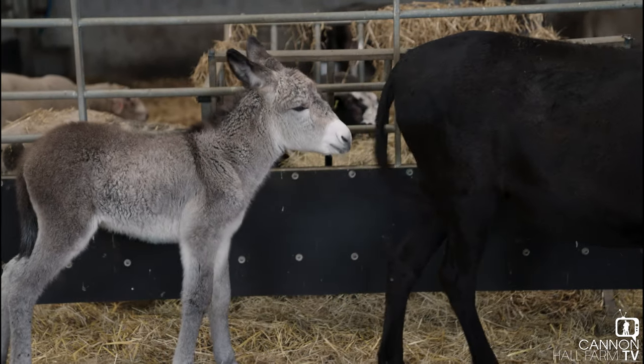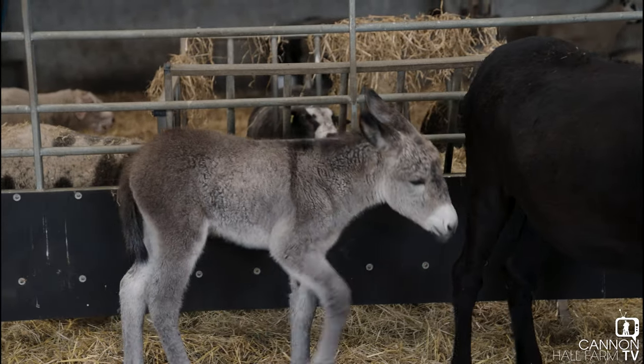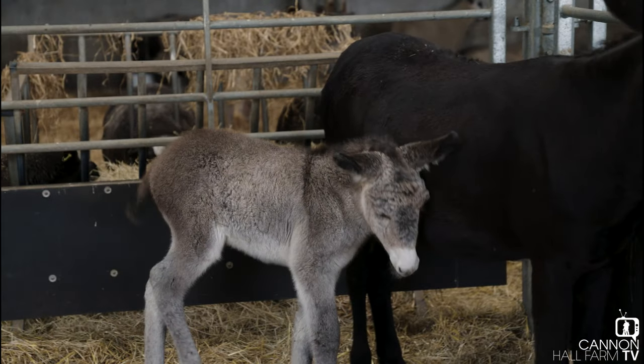Hi guys, Farmer Ruth here from Cannonall Farm. We're down at the cattle barn. We had a foal born about three weeks ago named Shirley. Mother is Cynthia, so we're just going to go in and have a quick look and see how they're doing.